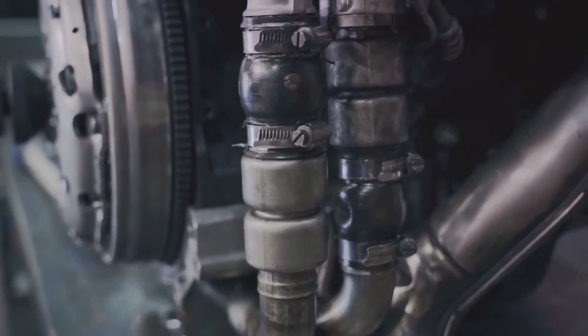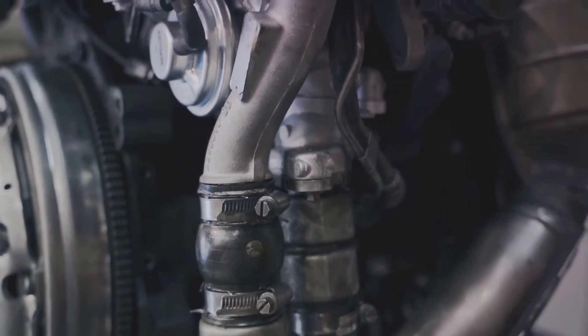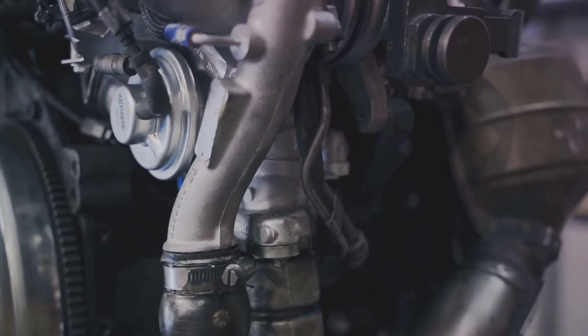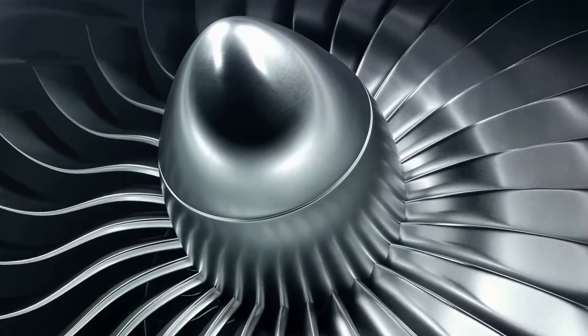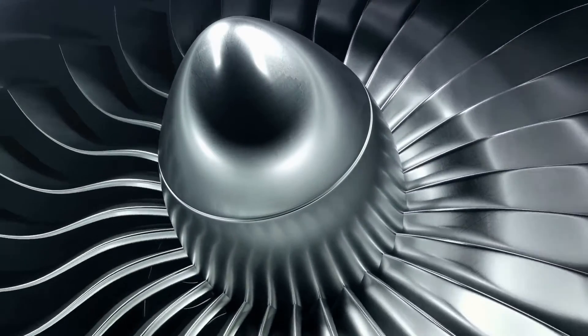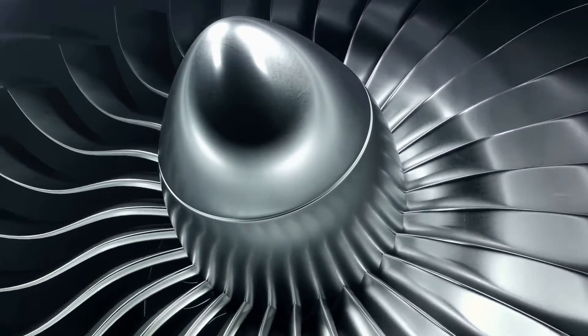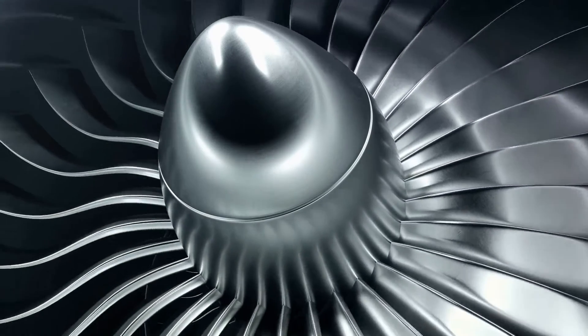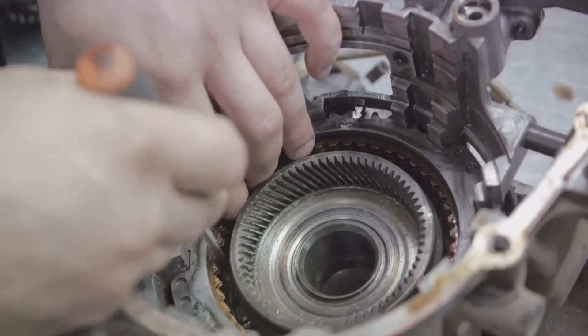The journey of the turbocharger from its birth to its current state is a testament to human ingenuity and the relentless pursuit of progress. It's a story of trials and triumphs, of setbacks and comebacks. As we delve deeper into the workings of the turbocharger, remember: every component, every process, every revolution of the turbine is part of this incredible saga that started over a century ago.